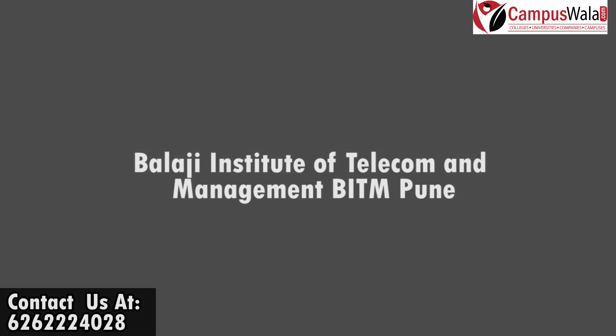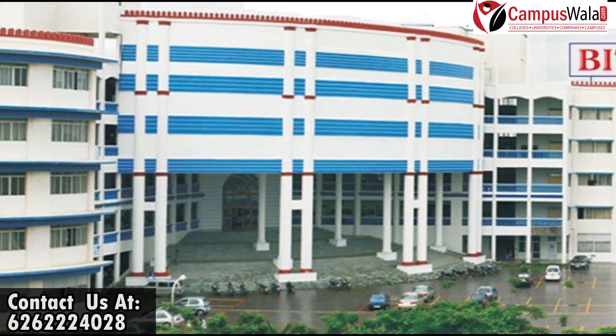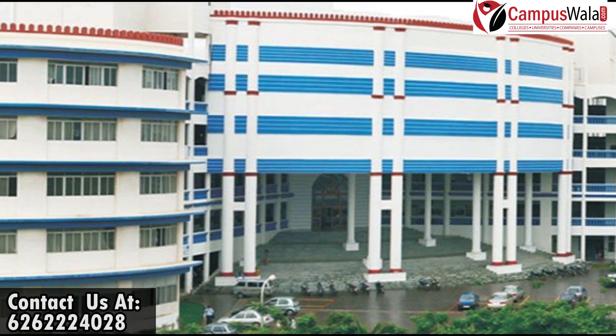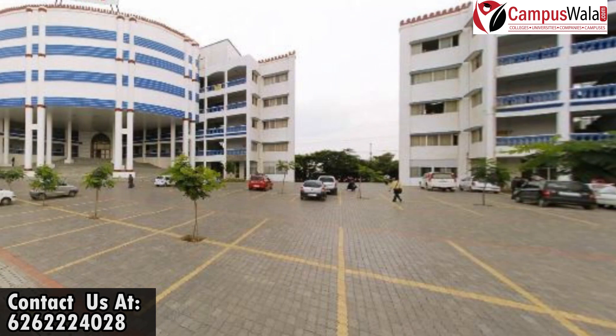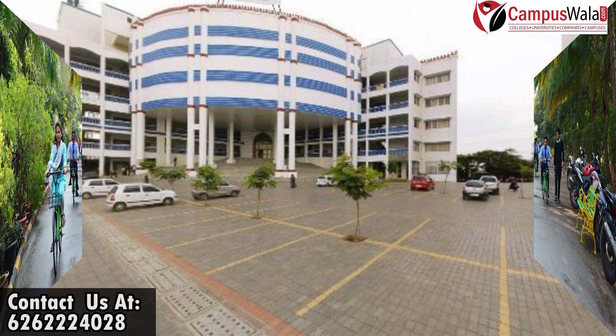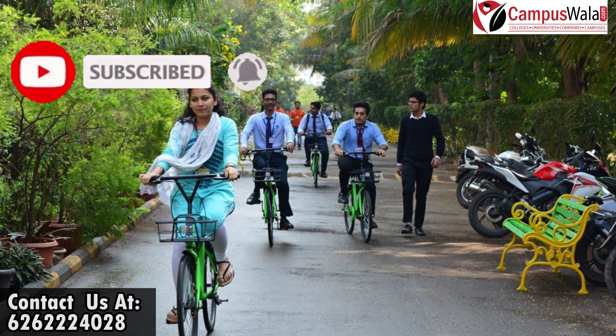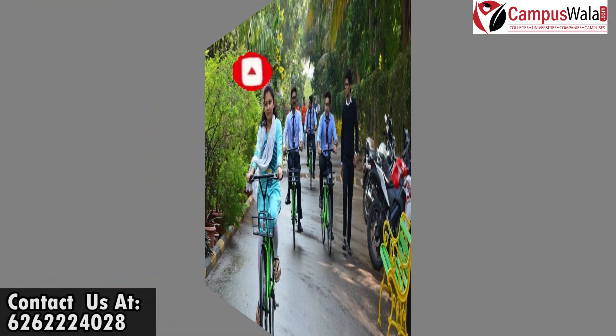Hello and welcome to the YouTube channel of Campusvala.com. I am Rahul Bhandari and in today's video I'll tell you about Balaji Institute of Telecom and Management, aka BITM Pune. Before starting the video, make sure you hit the subscribe button and press the bell icon for the latest updates from our channel.